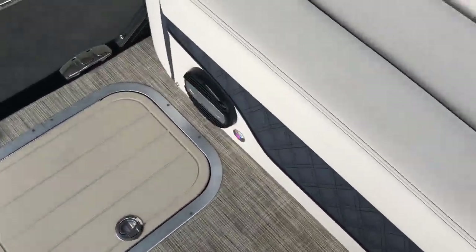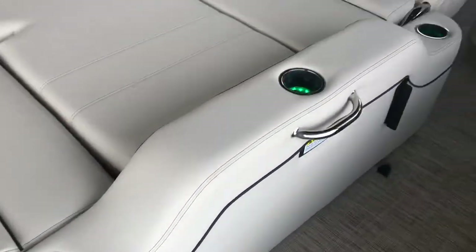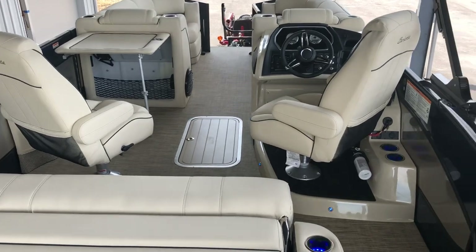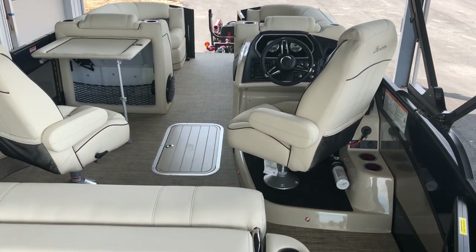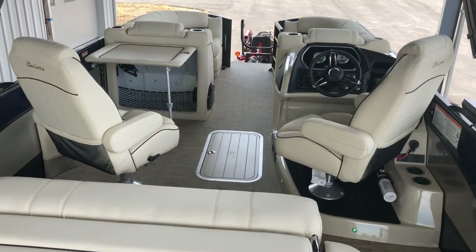There are also speakers out the back of the seat and another radio control on the side. That's a quick walk around of the brand new Barletta L23 UC. Come on down to Taylor South Shore Marina in Waynesville, Ohio and take a look — you'll be happy you checked them out. They're a phenomenal boat from a phenomenal company, and I think they're going to take this industry by storm. We'll see you later.